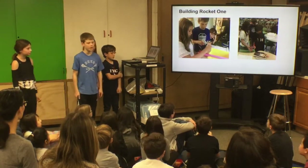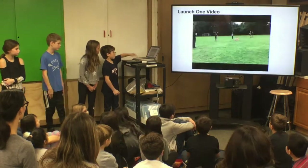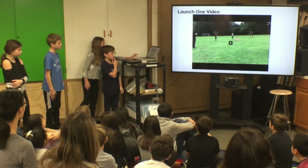Rocket one was a challenging experience. We made sure that everybody was an equal part of building our rocket. We launched our first rocket and realized that rockets go higher if the air is more concentrated.